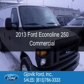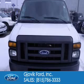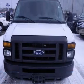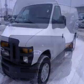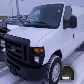This is a used 2013 Ford Econoline 250. It's powered by rear wheel drive, a 4.6 liter 8 cylinder engine, and a 4 speed automatic transmission.